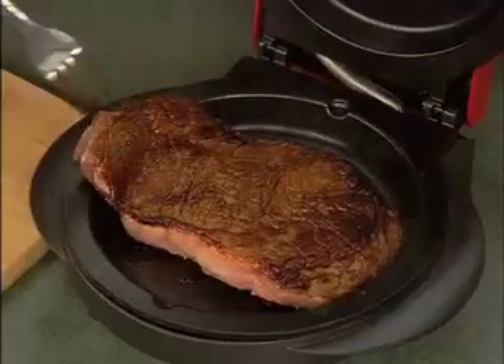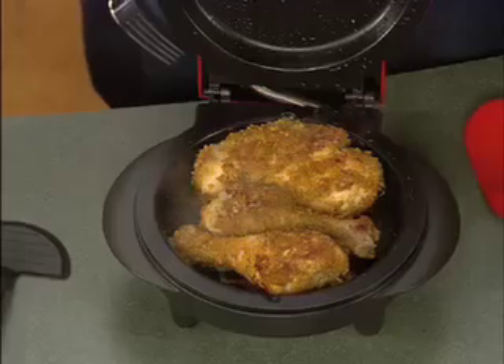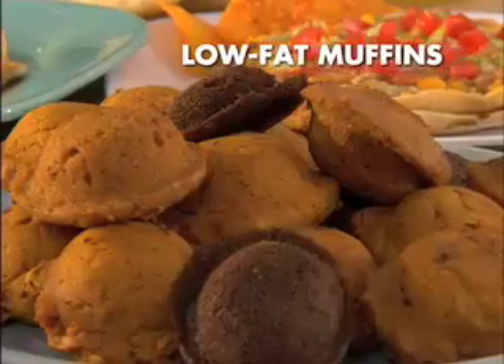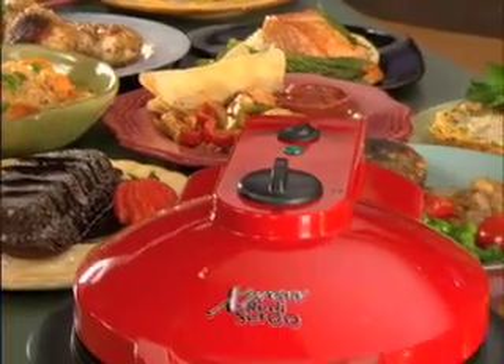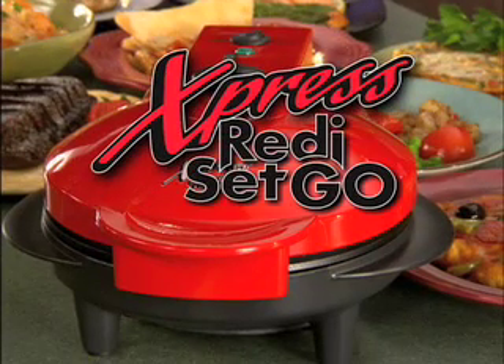Powerful enough to sear meats, yet gentle enough to bake a crispy crust. You're able to fry, bake, and grill with just one appliance. Ready to save time and money? All set to reduce calories? Then let's go and join Kathy Mitchell, America's foremost cooking product expert, to see one of the most innovative ways to still enjoy quick, delicious, satisfying meals — the Express Ready, Set, Go.